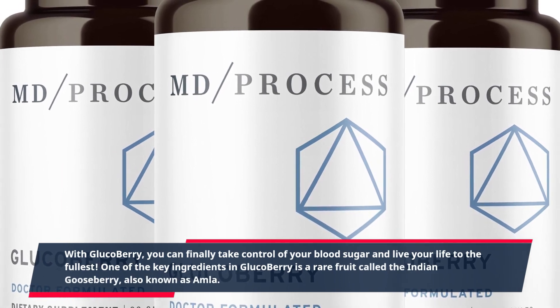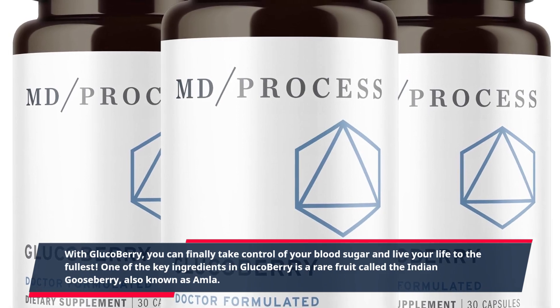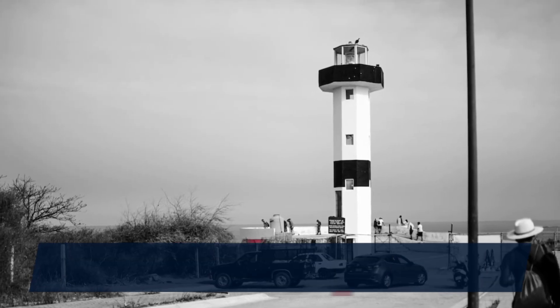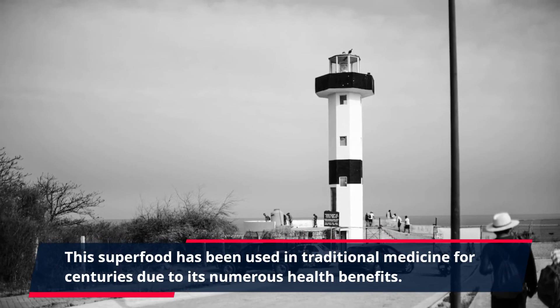One of the key ingredients in GlucoBerry is a rare fruit called the Indian Gooseberry, also known as Amla. This superfood has been used in traditional medicine for centuries due to its numerous health benefits.